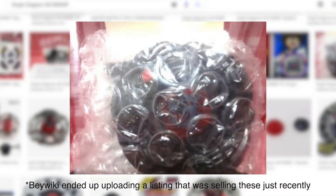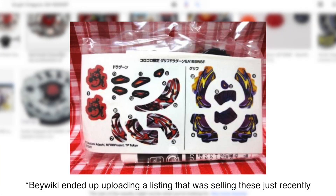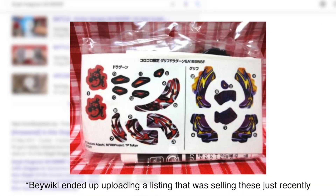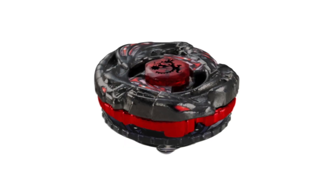Considering this was released via Korokoro Magazine and those who live in Japan would get these first, I would assume there is a greater chance for most of the copies to be located there. With that being said, you can still make the Beyblade yourself without the fancy recolor.